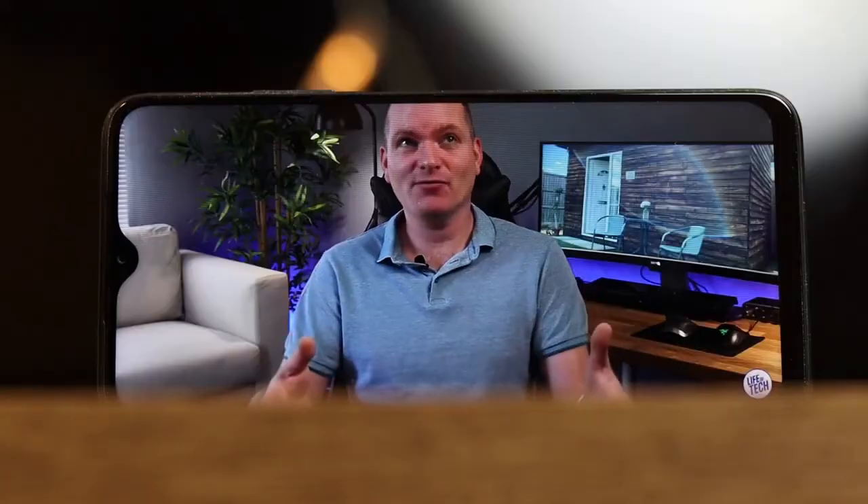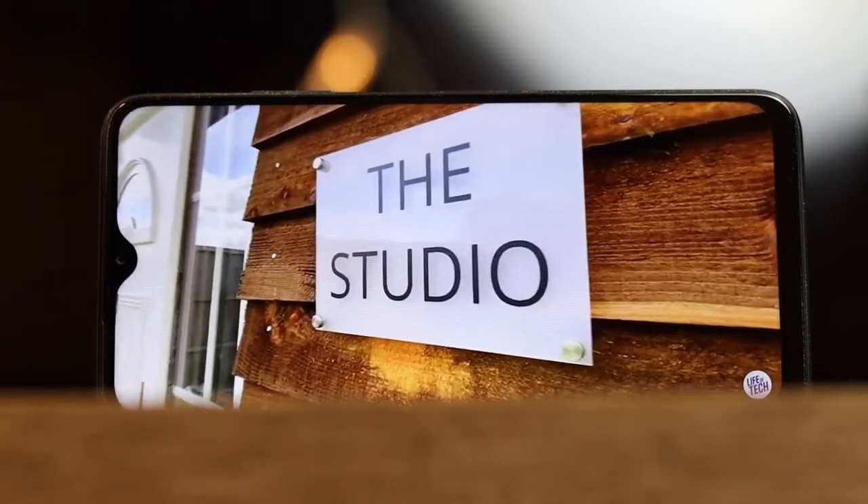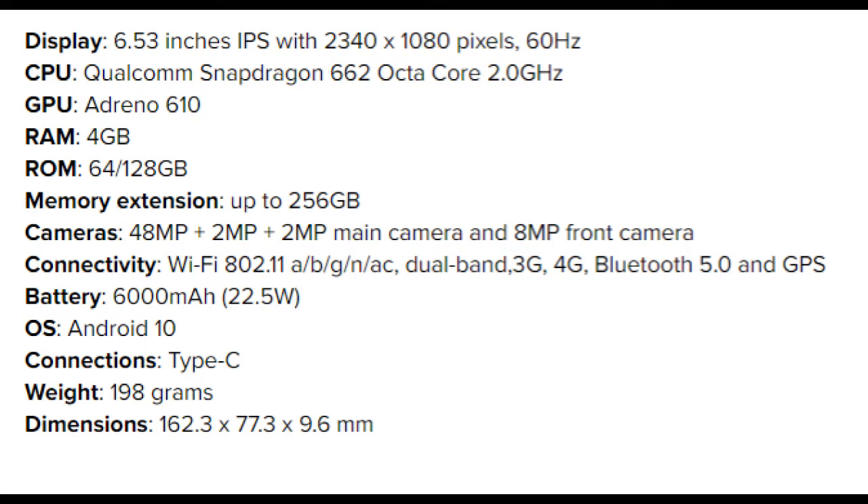Specifications: Display is a 6.53-inch IPS with 2340x1080 pixels at 60Hz. CPU is the Qualcomm Snapdragon 662 Octa-Core at 2.0GHz. GPU is the Adreno 610. RAM is 4GB, ROM is 64 to 128GB with memory extension up to 256GB. Cameras include a 48MP plus 2MP plus 2MP main camera and an 8MP front camera.